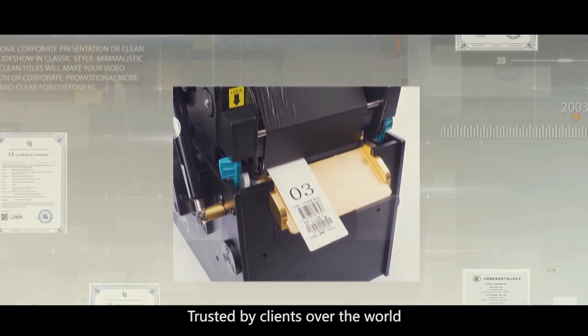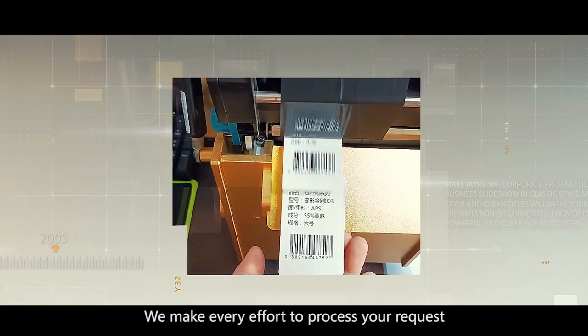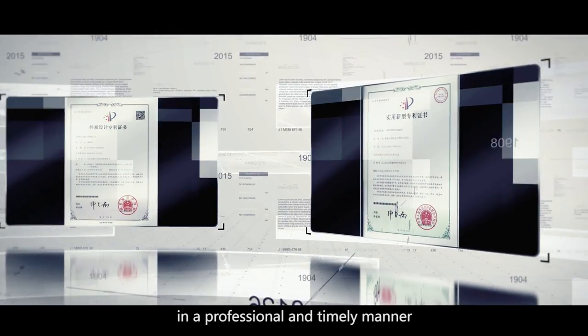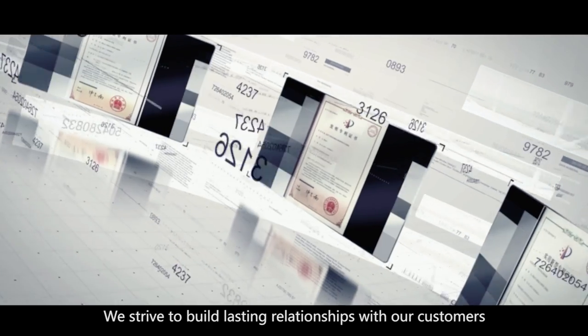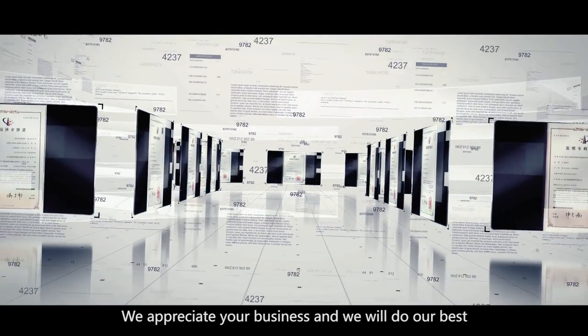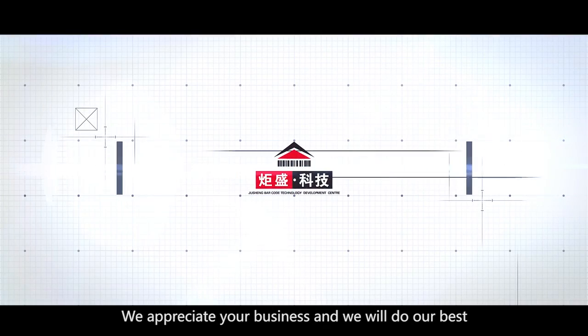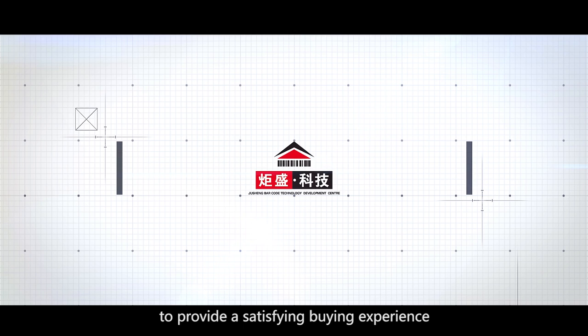Trusted by clients over the world, we make every effort to process our requests in a professional and timely manner. We strive to build lasting relationships with our customers. We appreciate your business and will do our best to provide a satisfying buying experience.